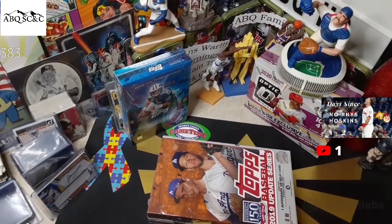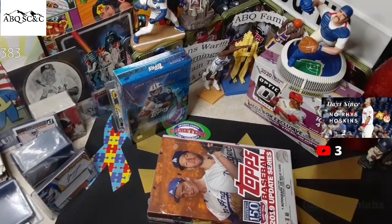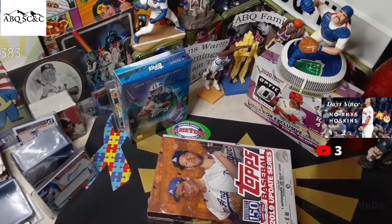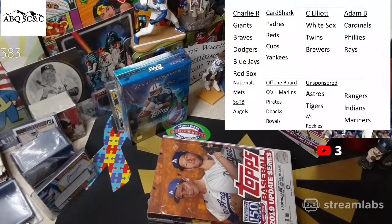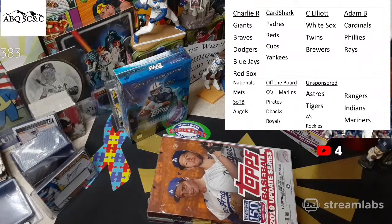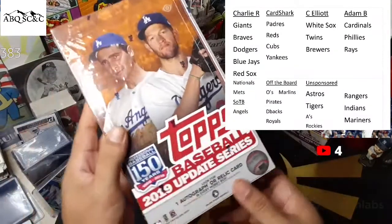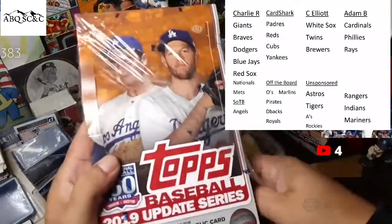Teams 2019 Topps Update, welcome everybody. ABQ Sports Cards — if you are watching on the replay, we are about four or five minutes in so you can fast forward. We're going to put the teams up. Box number two is what we're opening up. We're going to peel the wrapper off and get started here in just a minute, so teams are on the screen.